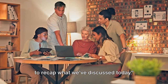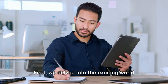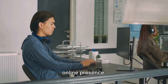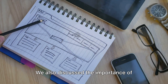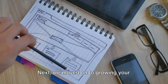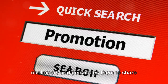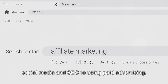Before we wrap up, let's take a moment to recap what we've discussed today. We've explored the ins and outs of building a website and nurturing a burgeoning customer list. We learned that website creation doesn't have to be intimidating — with the right tools and a dash of creativity, anyone can create a stunning online presence. We talked about choosing the perfect domain name, selecting a reliable hosting platform like Hostgator, and growing your customer list through a compelling opt-in offer. We also explored strategies to promote your opt-in offer, from leveraging social media and SEO to using paid advertising.